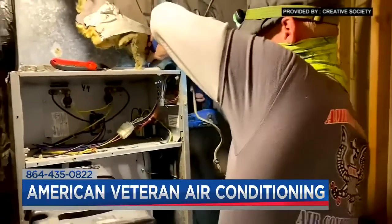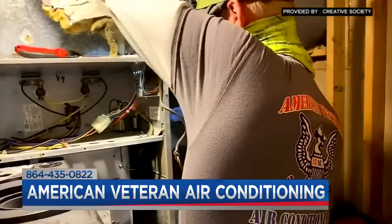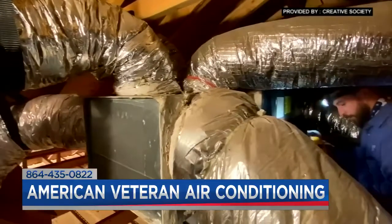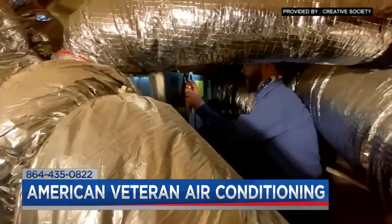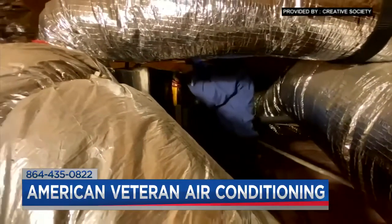To put it in perspective, all that duct work is underneath the house or in the attic. If it's leaking out small cracks throughout that duct work, while it might not seem like a lot in one space, that all adds up. You can end up putting a lot of paid-for air where you don't want it — in unconditioned parts of your house — meaning the air you're paying for isn't getting inside.